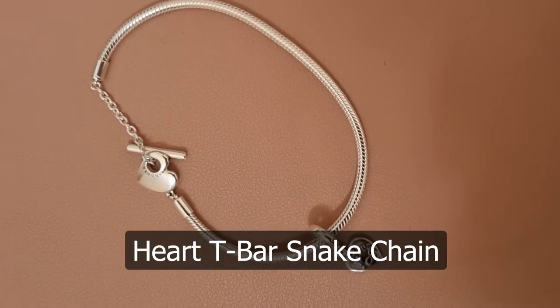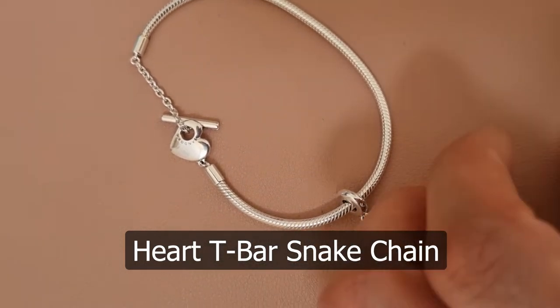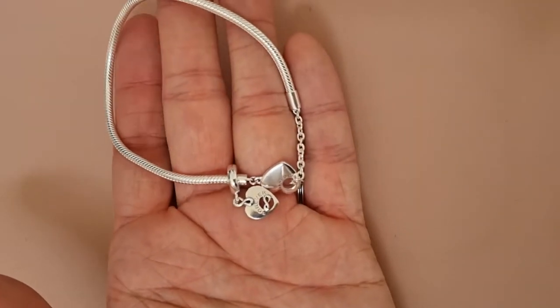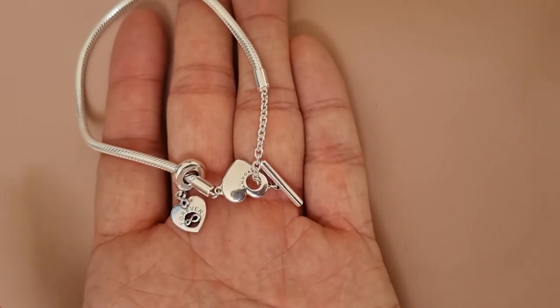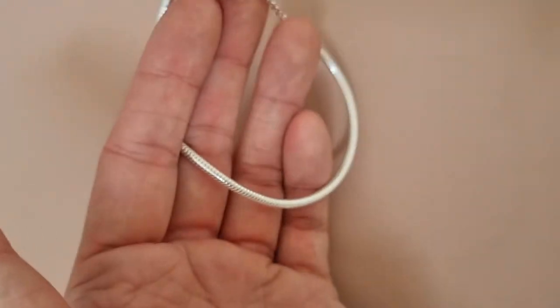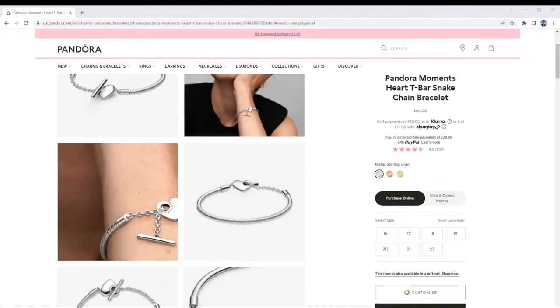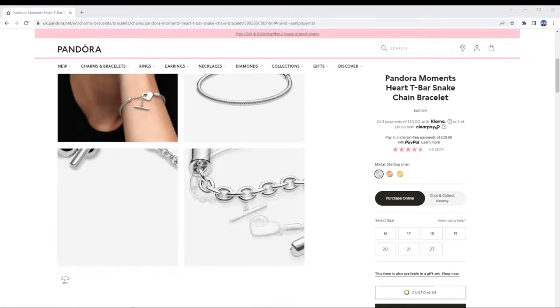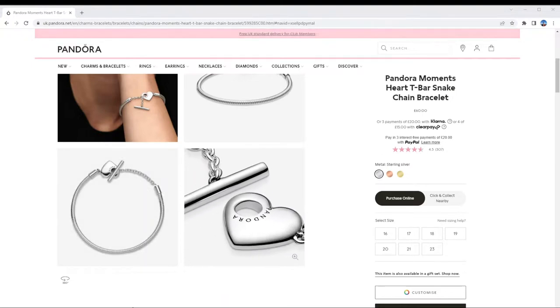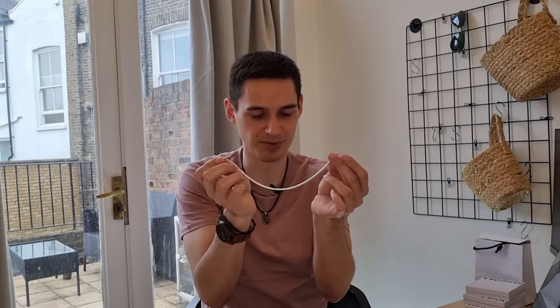The next item is the Pandora Moments Heart T-Bar Snake Chain Bracelet. It's called T-Bar because it looks like a T at the bottom when you close it. It comes in sterling silver, rose gold plated, and gold. As you can see there's no clasp, which is kind of Pandora's branding. It is compatible with the Pandora Moments line for charms. It does feel though that you might need a clip to not lose your charms on this one.